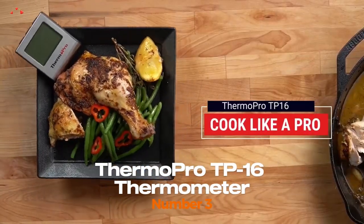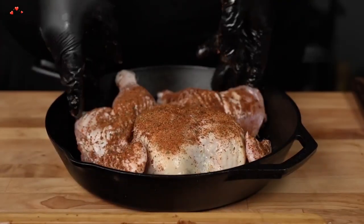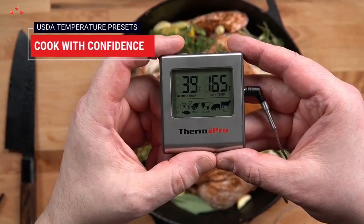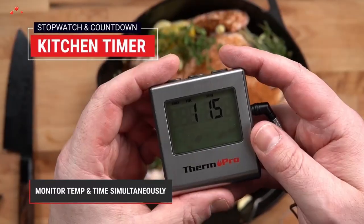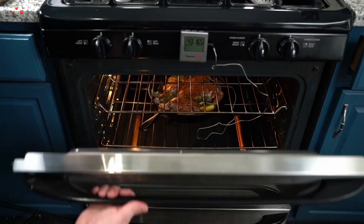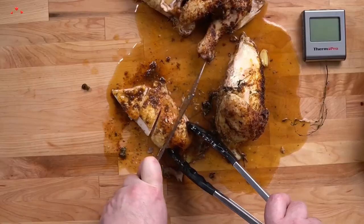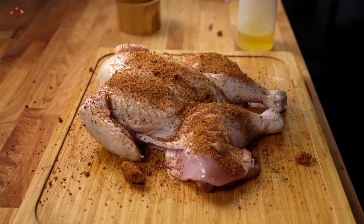Number 3. ThermoPro TP-16 Thermometer. The ThermoPro TP-16 is a great option, ideal for use in the kitchen, on the grill, or in the smoker, and it's perfect for monitoring the temperature of meat, poultry, fish, and other foods. One of its best features is its large LCD display, which makes it easy to read the temperature even from a distance. The display shows both the current temperature and the target temperature, which is helpful when cooking foods to a specific temperature.